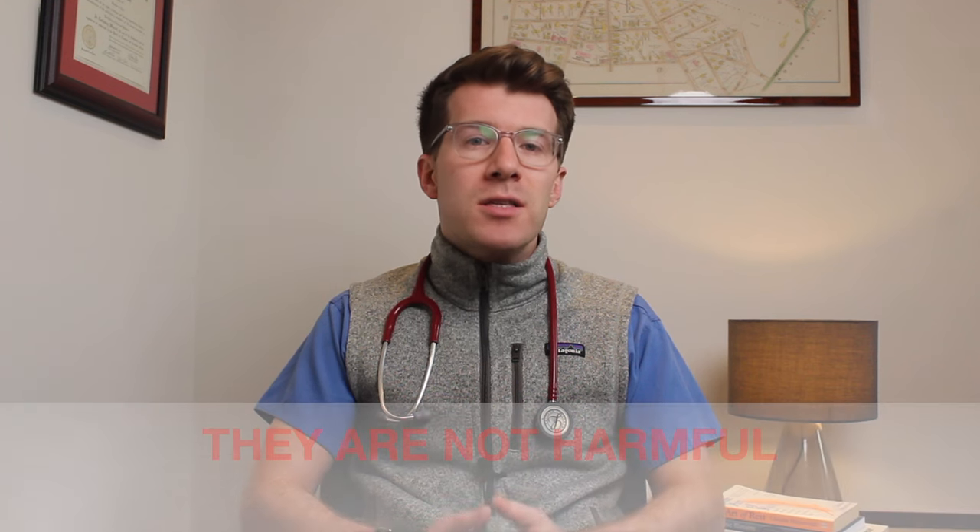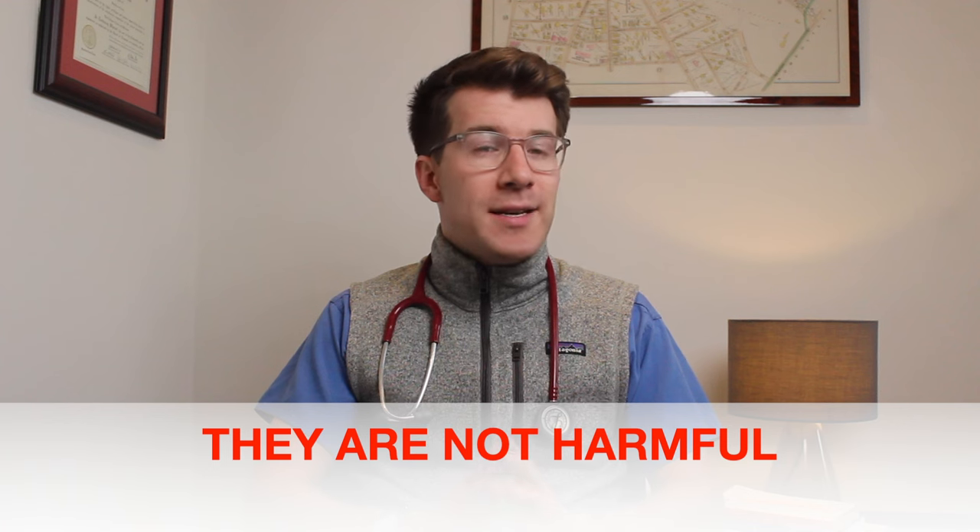Importantly, stretch marks are not harmful. They don't cause medical problems and there's no specific treatment for them. They typically appear on the tummy but can also be found on the upper thighs, breasts, and other parts of the body. The stretch marks on the tummy can get bigger as your pregnancy progresses and your bump starts to grow.